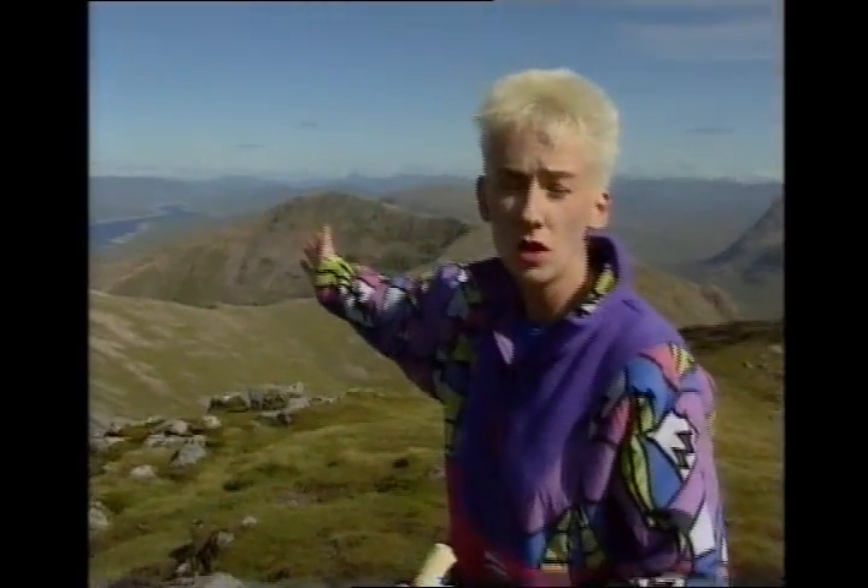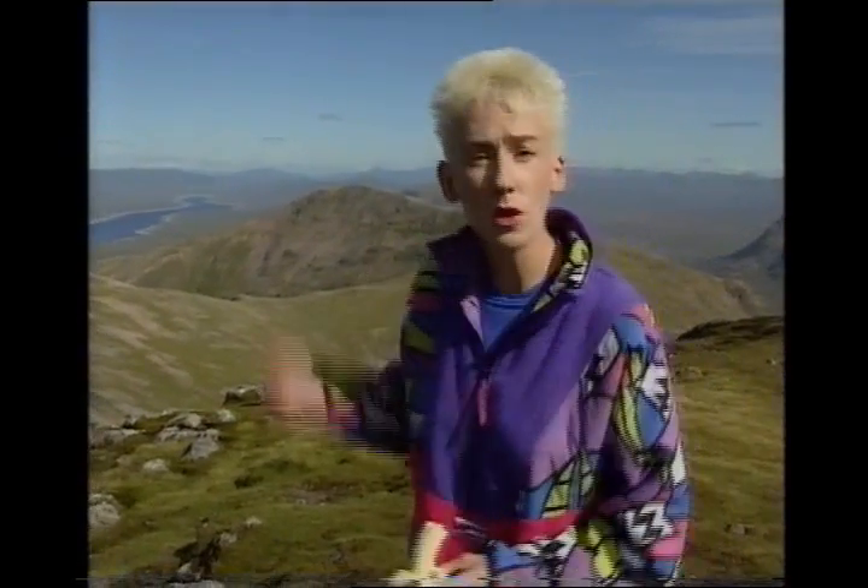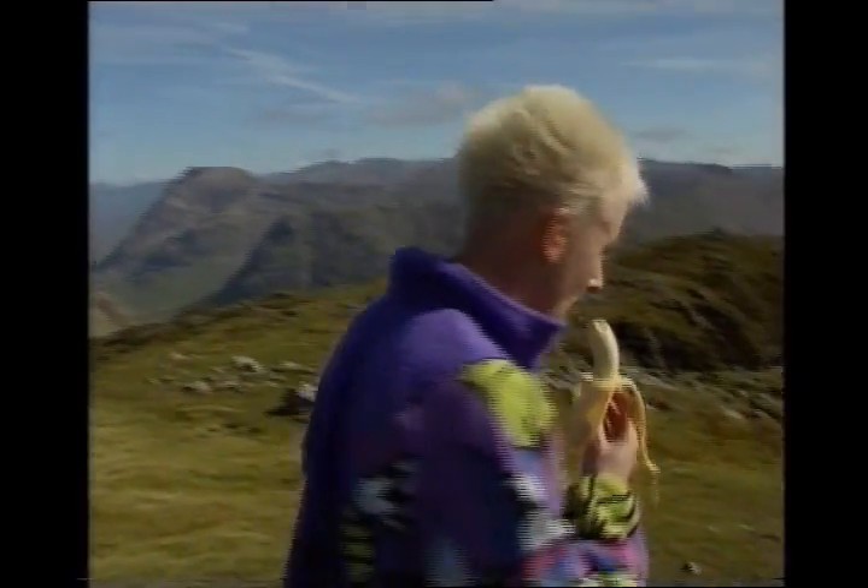Over here is Rannoch Moor, the Blackwater Reservoir, and beyond that Schiehallion — pointy little fellow, isn't he? He gets everywhere. You can see Schiehallion from practically everywhere.